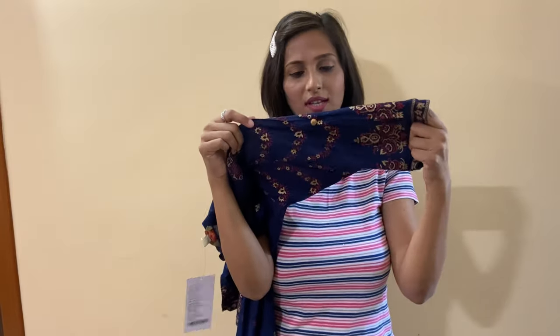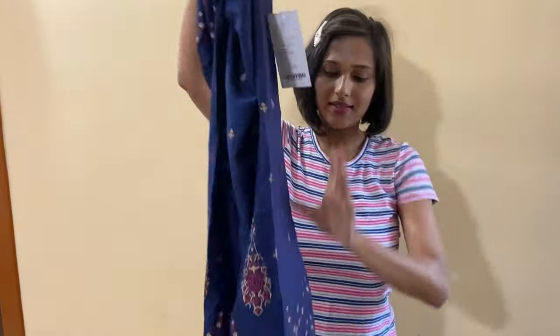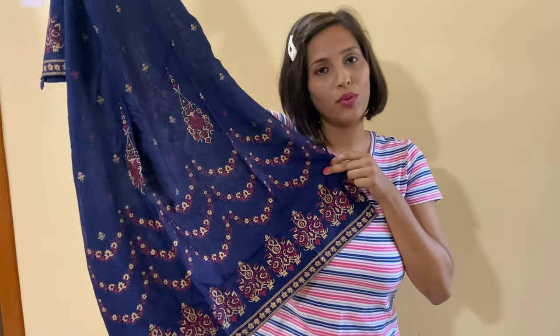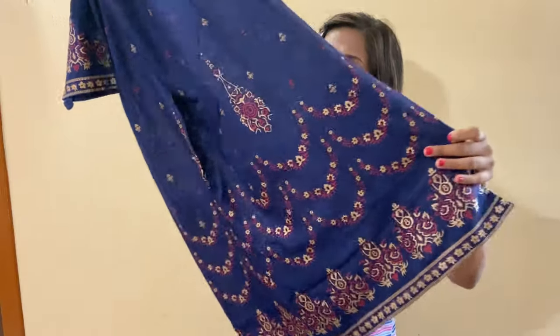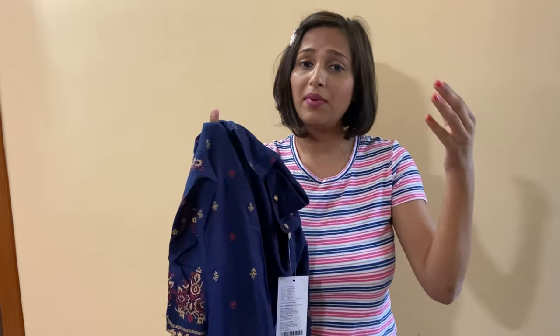You can fold the sleeves and wear it, or wear it with full sleeves — it feels better to fold them. This type of straight kurta comes with golden and maroon color detailing. The fabric is rayon and the price is very affordable at 800 or 890 rupees. I ordered a medium size and the quality is very good — the material is very soft.